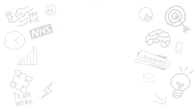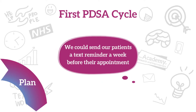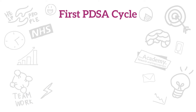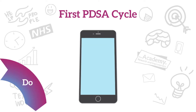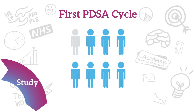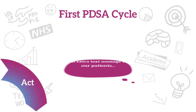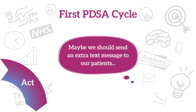We collected information on the number of missed appointments so that we would know if things were better by making changes. For the first PDSA cycle, we planned to send a text message reminder seven days before the appointment. The text reminder was sent to patients, and the number of patients who did not attend their appointment was reduced, but not as much as we wanted. Listening to feedback from patients, we wondered if sending an additional text reminder closer to the appointment would work better.